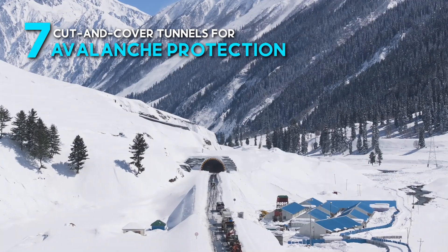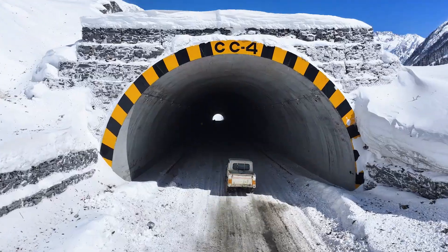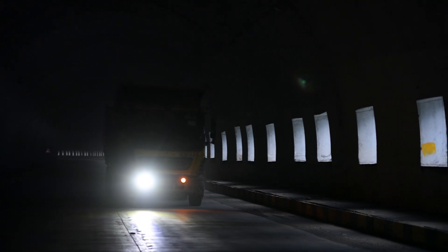Along the road, seven curtain cover tunnels provide vital protection from avalanches. Snow galleries and blast walls shield the corridor, ensuring safe passage during harsh winters.